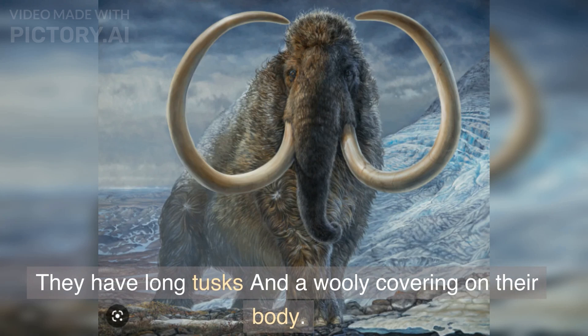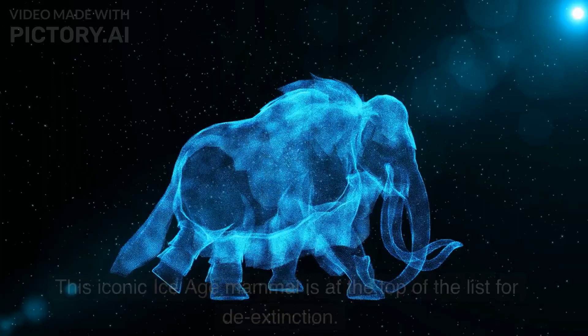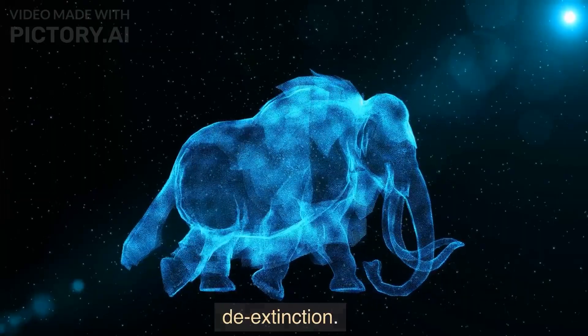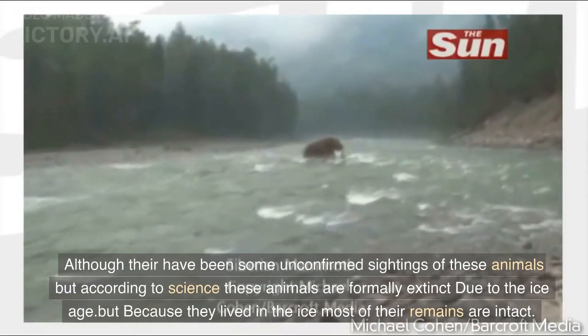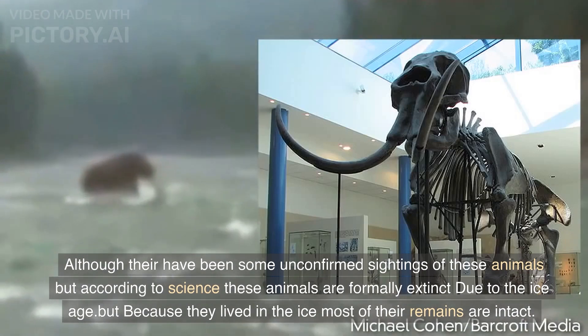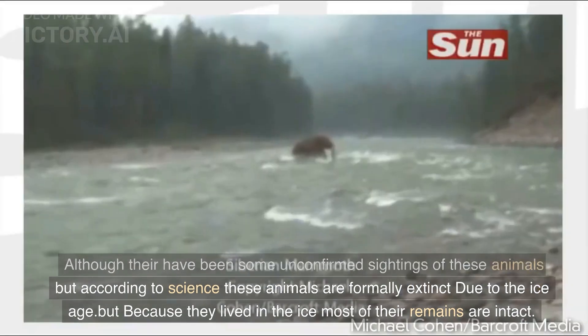They have long tusks and a woolly covering on their body. This iconic ice age mammal is at the top of the list for de-extinction. Although there have been some unconfirmed sightings of these animals, according to science these animals are formally extinct due to the ice age.